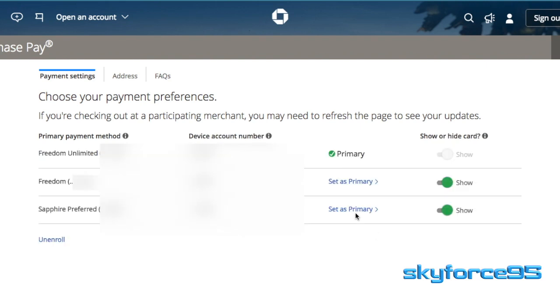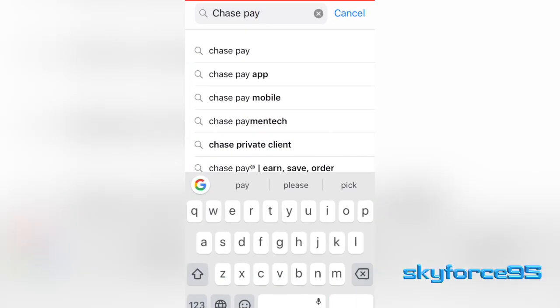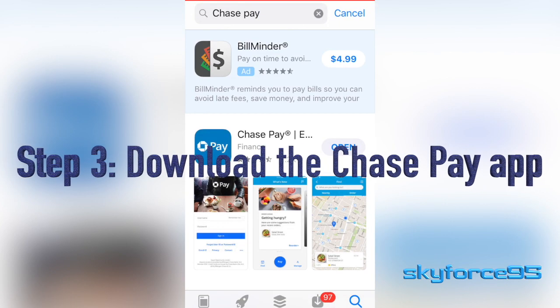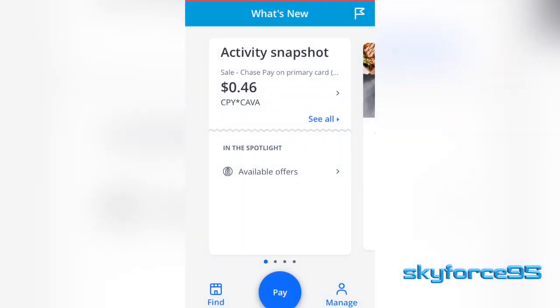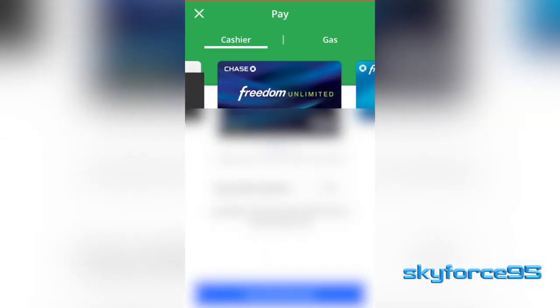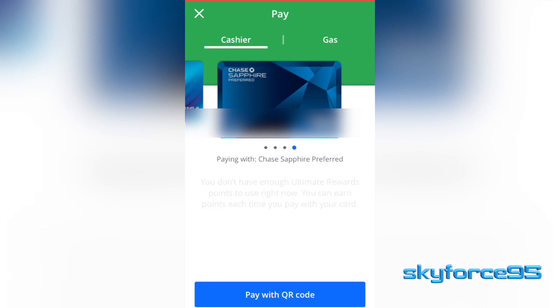Here you can see I have all three of my Chase cards already linked to Chase Pay. If a card isn't linked, you can go ahead and enroll it and choose which card you want as your primary. Once you're officially enrolled, you can download the Chase Pay app on your device — I have it on my iPhone. Opening the app and pressing the pay button, you can see which cards you have available to use with Chase Pay.